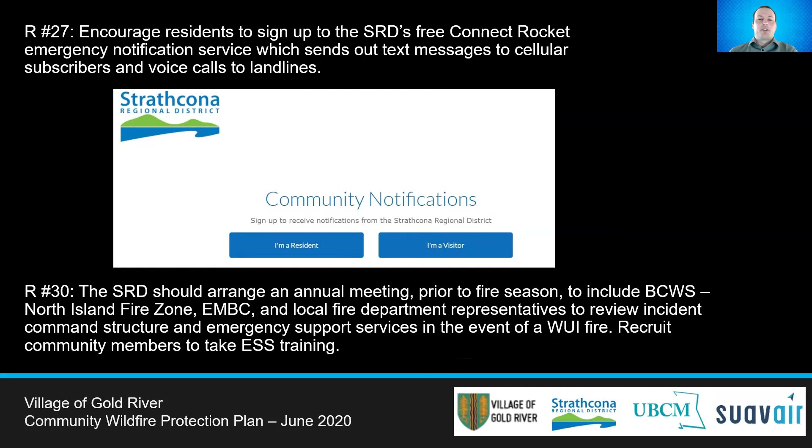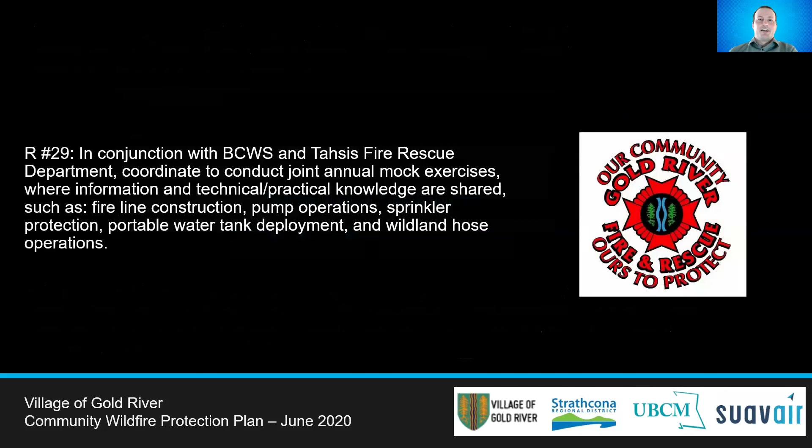Local community members should be recruited and trained to take on emergency social services training. To build stronger relationships and knowledge with the BC Wildfire Service as well as the nearby TASSES Fire Department, Gold River should coordinate joint annual mock exercises where information and technical practice knowledge are shared. Skills and knowledge to review and practice include fire line construction, pump operations, sprinkler protection, portable water tank deployment, and wildland hose operations.